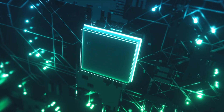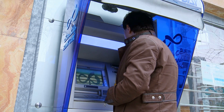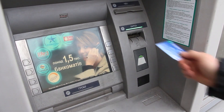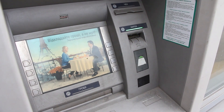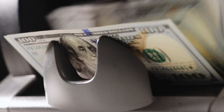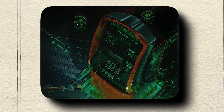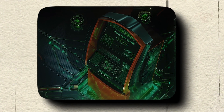As technology continues to advance at a rapid pace, the future of ATMs promises to be even more extraordinary. These cash-dispensing marvels are evolving into multifunctional kiosks that offer an array of services beyond simple cash withdrawals. Let's take a glimpse into what the future holds for ATMs.